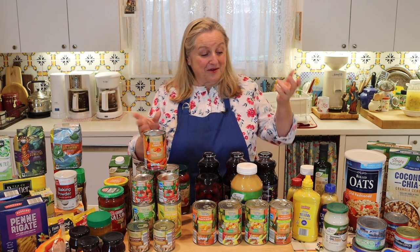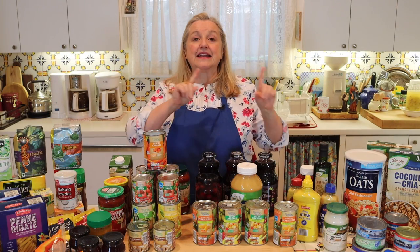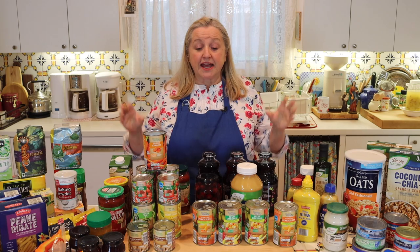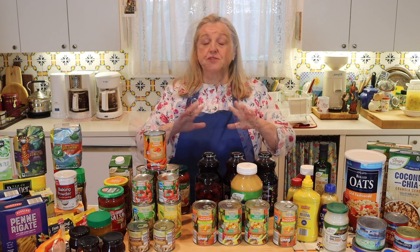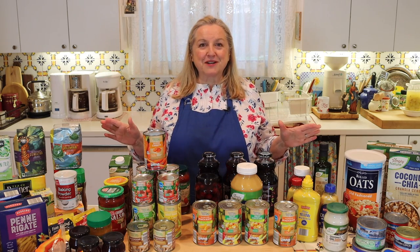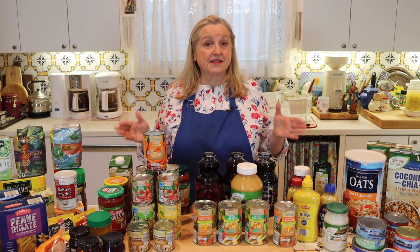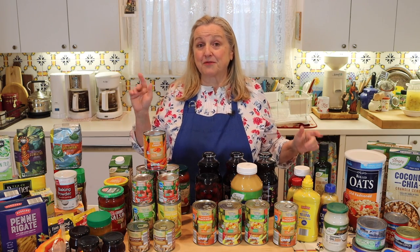Even if you grow your own carrots, buy them in bulk at the farmer's market, home-can your peaches, or make your own spaghetti sauce, it's important to have backups in case your homemade items run low. The last thing you want is to run out of food. Periodically I like to show how I shop at various grocery stores to find good bargains on real foods — as simply made as possible, with the fewest ingredients and least processed. I finally went shopping at an Aldi and found some great buys.